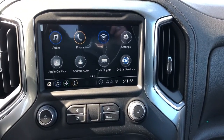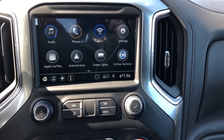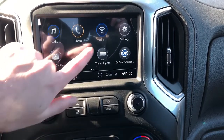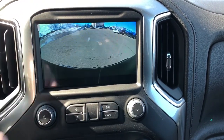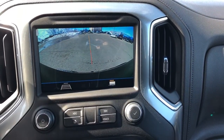Moving to the middle, we can see our infotainment system with our AM-FM audio, a Bluetooth connection, Wi-Fi hotspot, Apple CarPlay, and Android Auto. If we swipe to the right, we can also see our backup camera with our adaptive as well as hitch guideline.